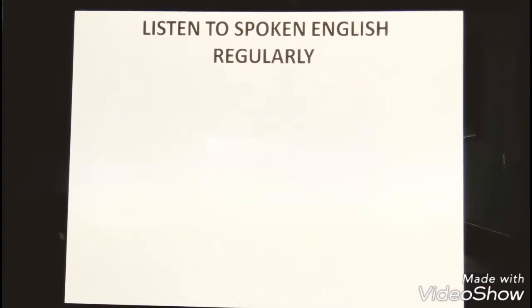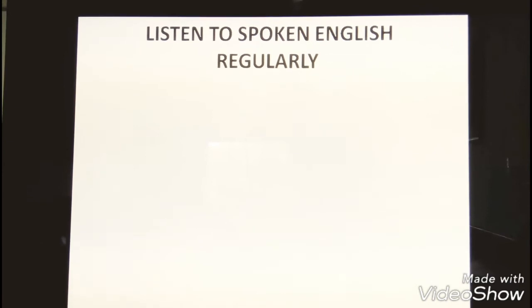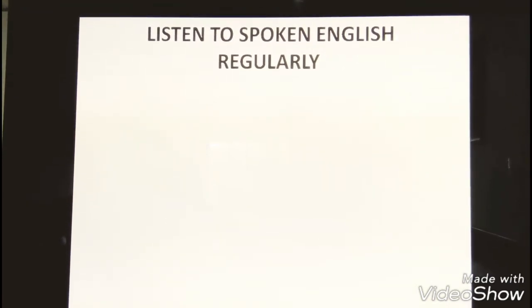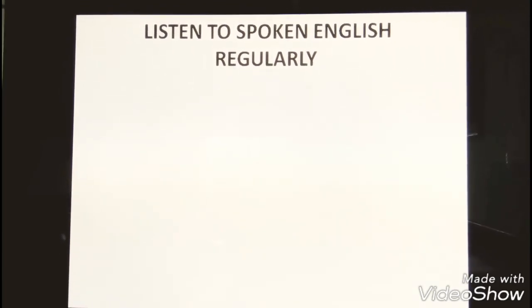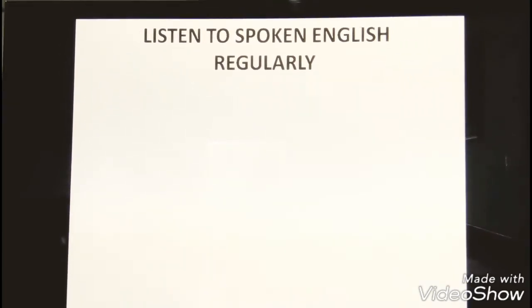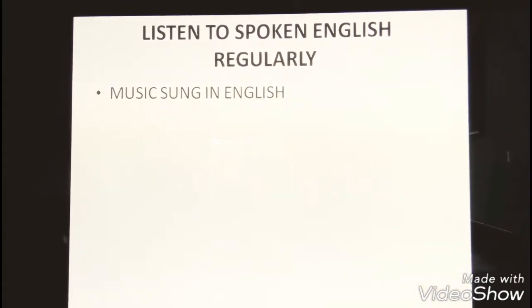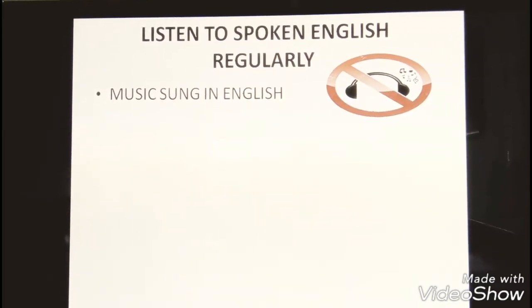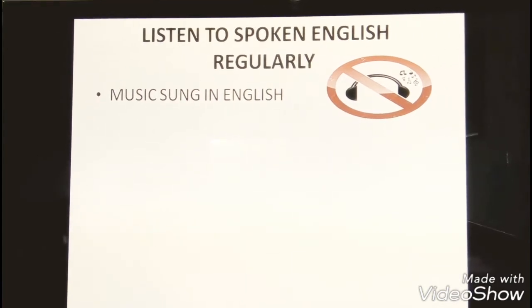Now let's start with tip number one: listen to spoken English regularly. Practice makes perfect, right? So the more you listen to English, the better your listening skill will be. But remember that you want to listen to spoken English, so music sung in English won't be as useful since English sounds different when it is sung compared to when it is spoken.